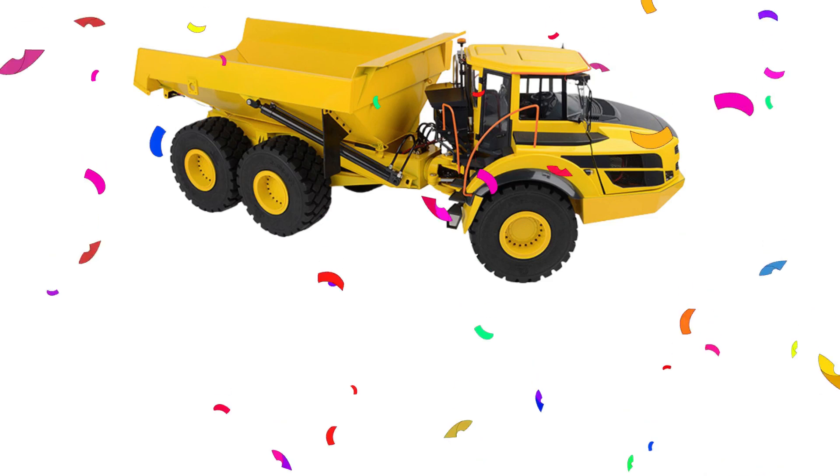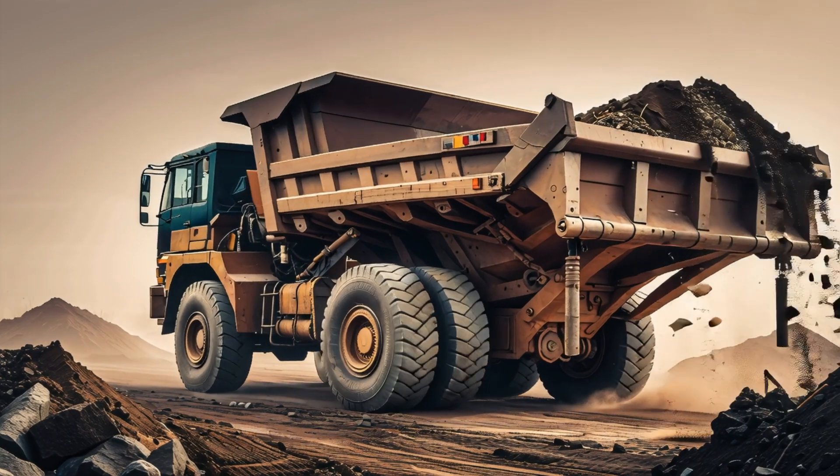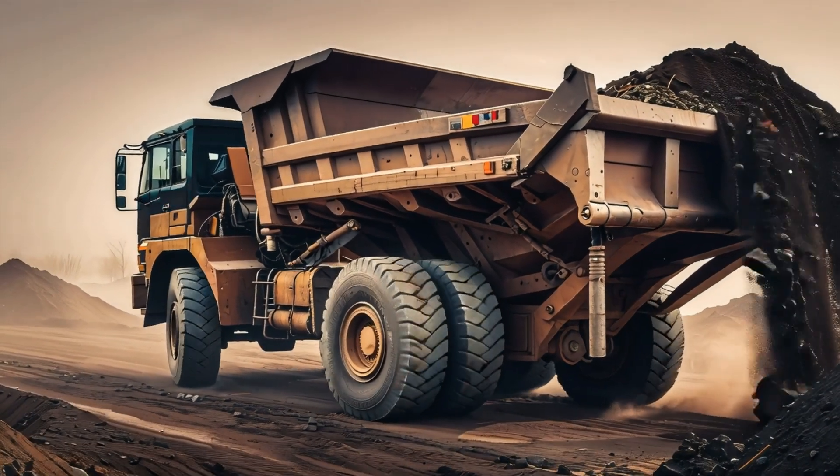Articulated dump truck! Yay! Articulated dump truck bends in the middle to carry loads on rough land.